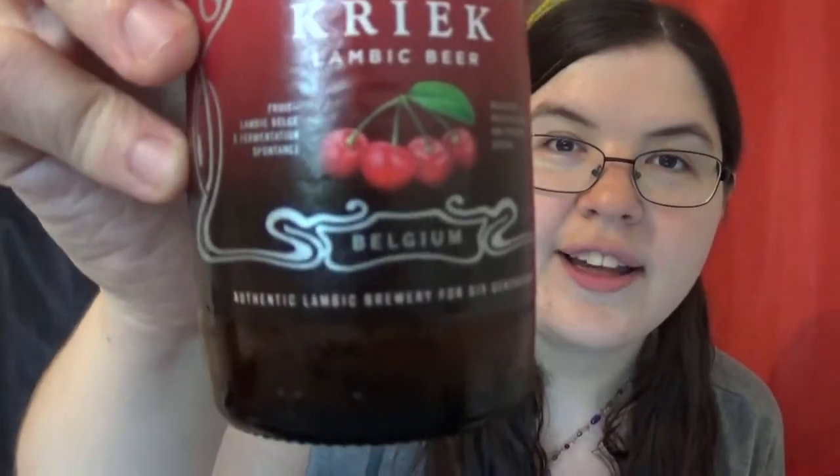Oh, this one has cherries too. I like those. I don't know why they have this foil on here, but when I first saw it I thought there was going to be a cork, because I know on some of their other beers there are corks and I was freaking out, but there isn't — it's just there for prettiness. I like it.